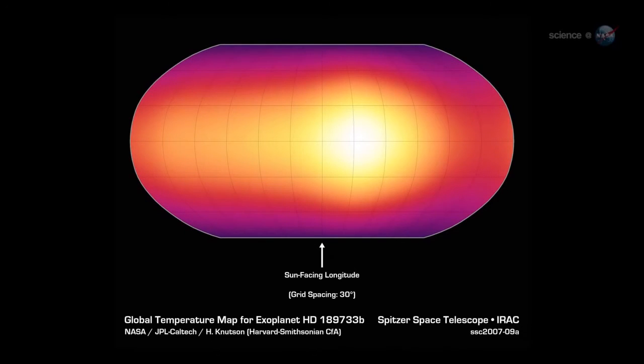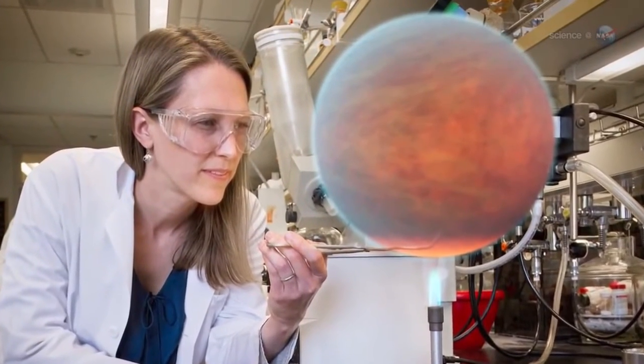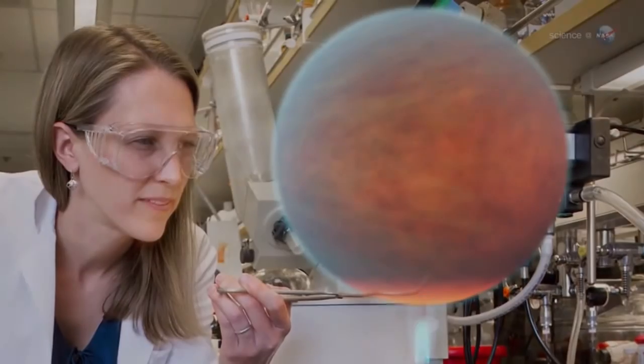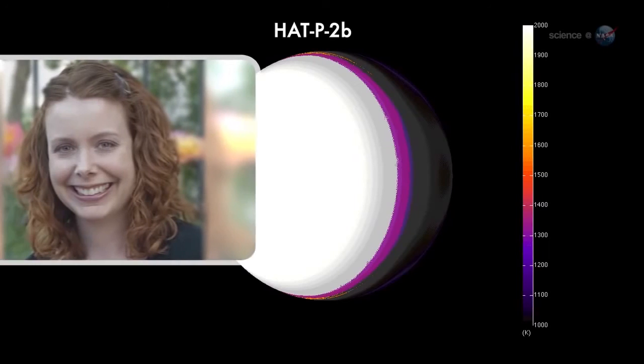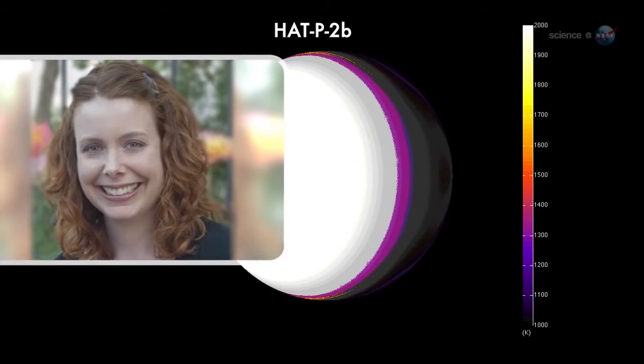NASA's Spitzer Space Telescope is the only infrared observatory with the sensitivity to do this work. Since Knudsen kick-started the research in 2007, nearly a dozen Hot Jupiters have been mapped by astronomers using Spitzer. The most recent study, led by Nicole Lewis of MIT, shows a gas giant named Hat P2b.